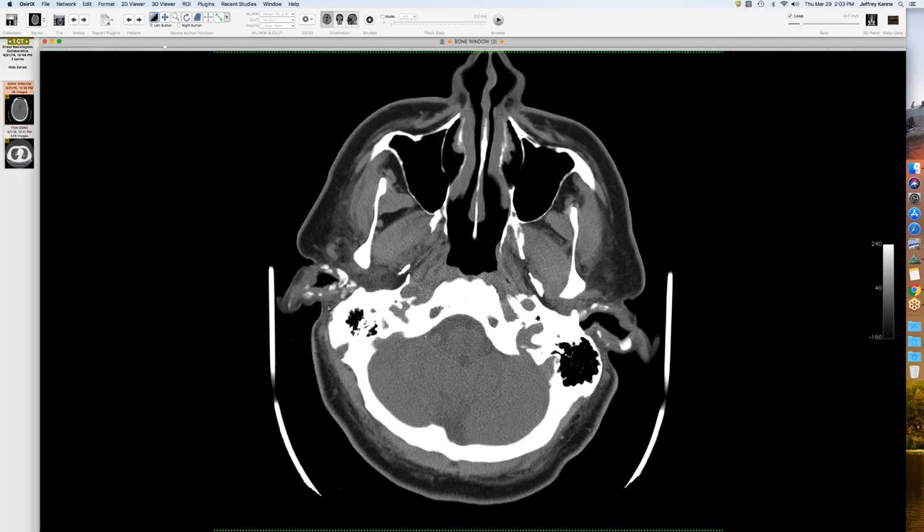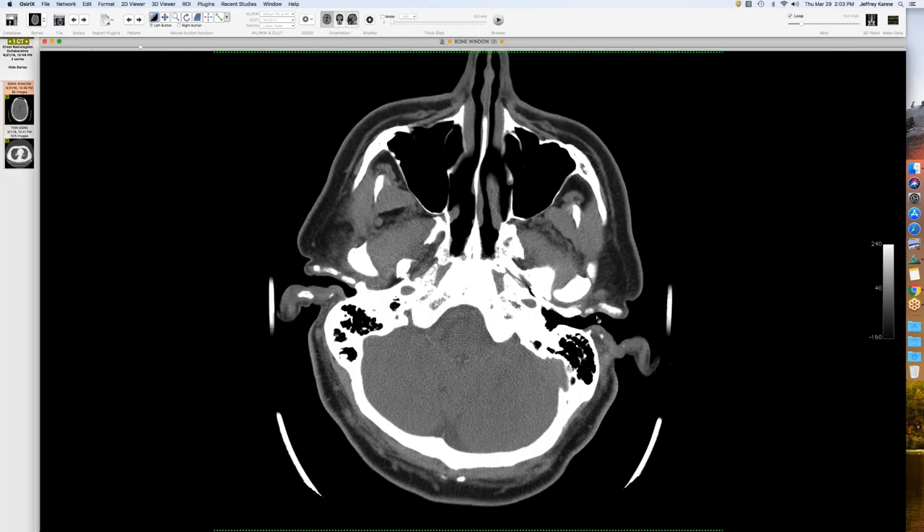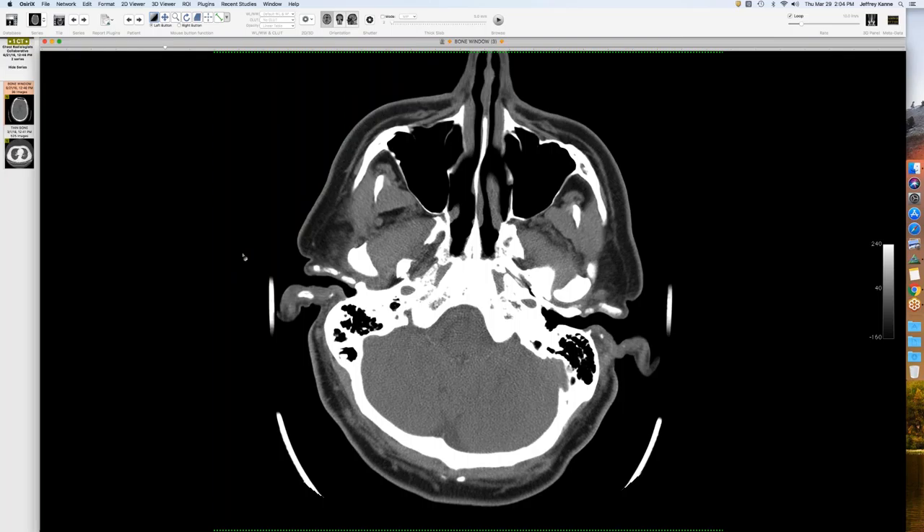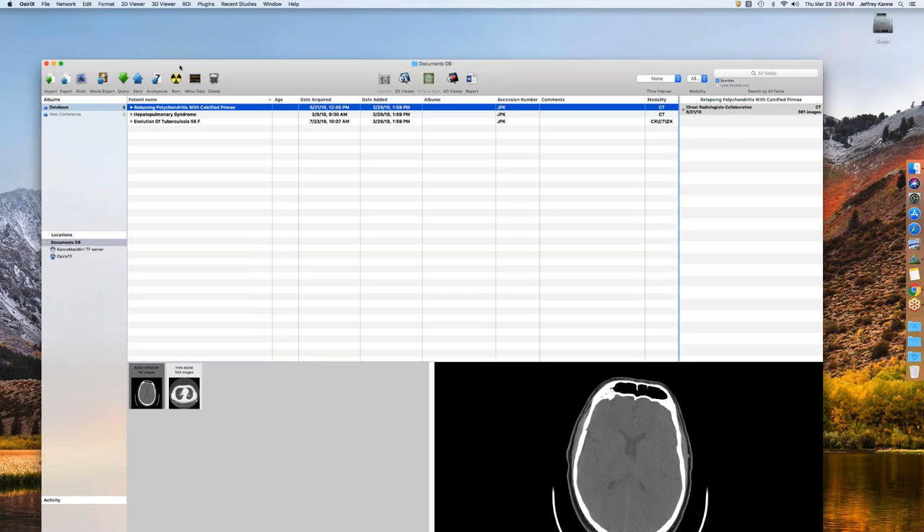What's interesting is the head CT showing calcifications in the cartilaginous portions of the ears - the pinna and the auditory canal - which I've never seen before, though to be fair I've never looked for it. It makes sense because they get inflammation, and this would be a later stage of the disease. Early on you see thickening and inflammation of the cartilage but it doesn't calcify; with time it can become scarred down and more rigid and calcified.